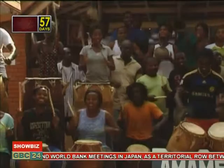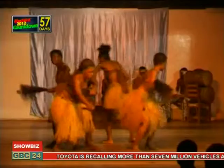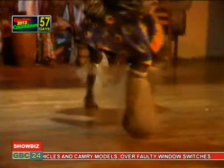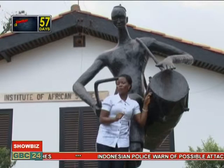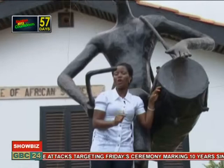Drumming cannot do without dancing. Well-calculated steps by a performer with varied rhythmic patterns not only give pleasure to an expert drummer's improvisation, but also to those who partake in the activity. Unfortunately, many have complained of the vigorous nature of traditional drumming and the unattractive packaging of traditional dances. In this vein, our traditional drumming and dancing faces serious threats of decline.